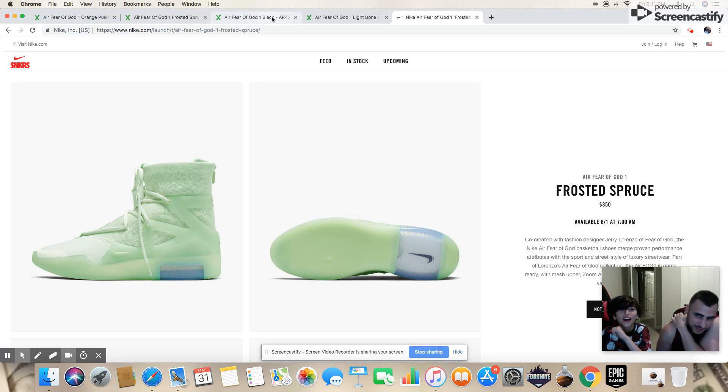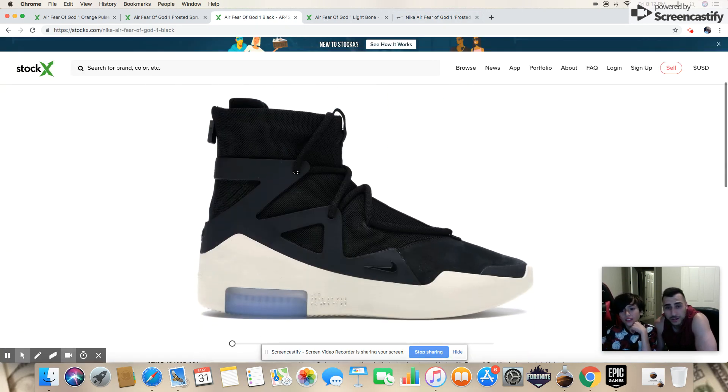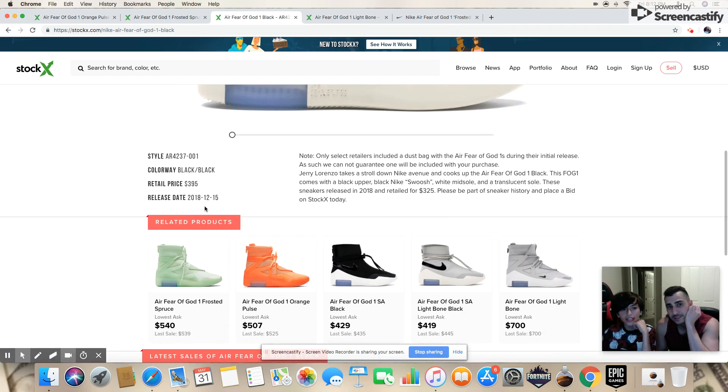Looking at the last Fear of God drop — the Lord of the Raids — they didn't even sell well; they went way under retail. They were pretty hard to get but didn't sell for much, almost half off. But the original colorway that came out December 15th did really well.